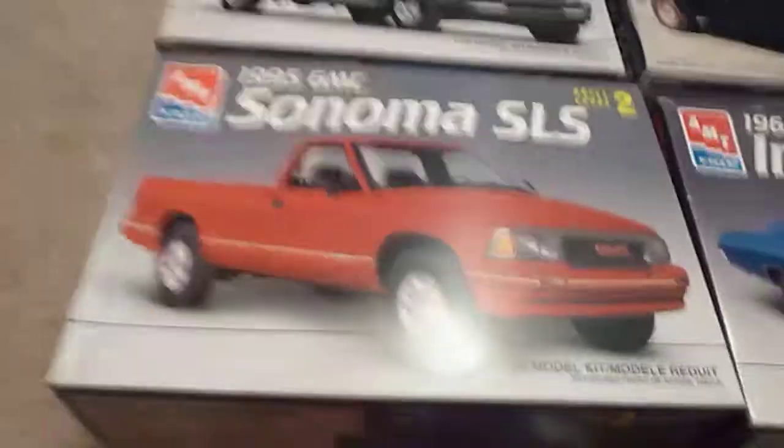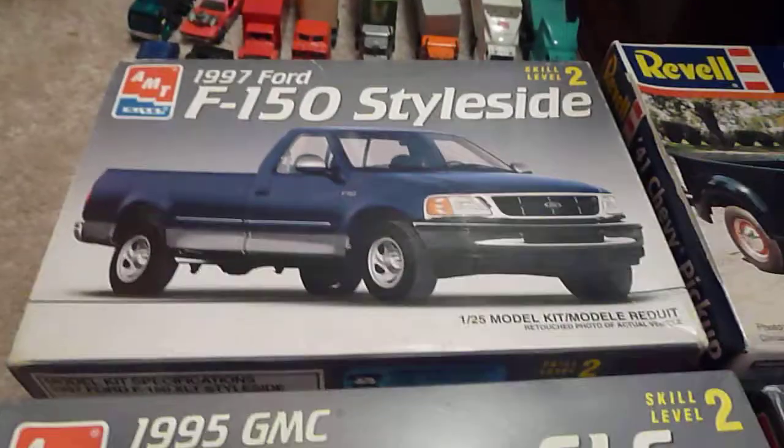Not a bad day. I've been looking for a Sonoma for a while. I'm thinking about putting a V8 in this one, maybe making it kind of like a hot rod drag truck. Maybe thinking about a flatbed for that.